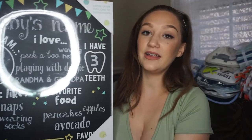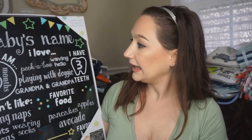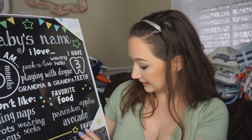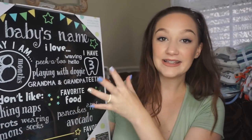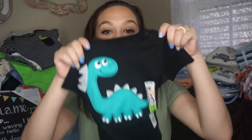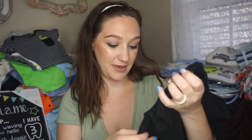We got a baby name chalkboard by Tiny Ideas where you can write baby's milestones each month. I've got clothes, blankets, bibs, burp cloths, washcloths, and swaddles over here. I'm going to quickly show those because we got so much — if I don't breeze through it, it's going to be a really long video.